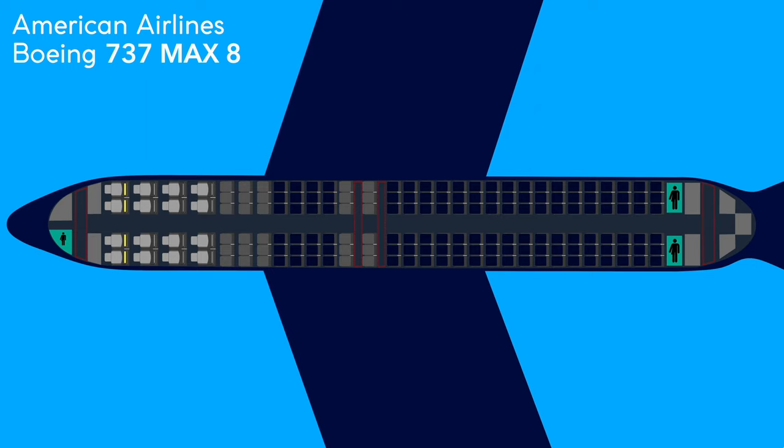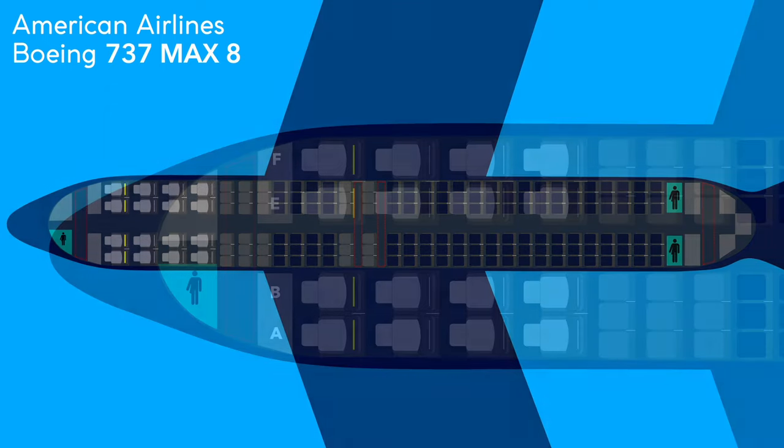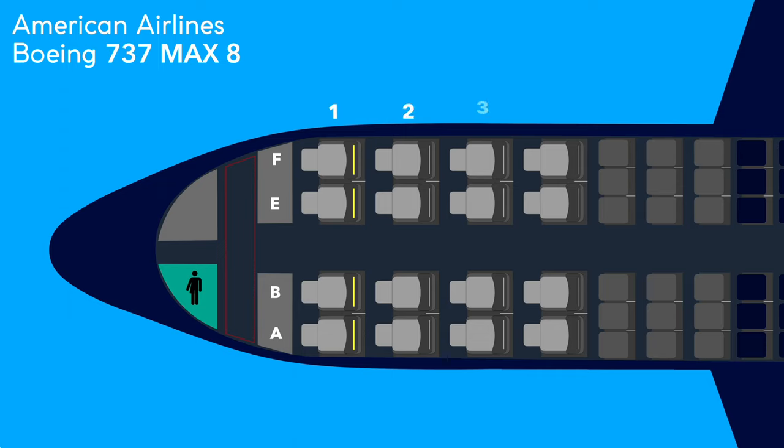Let's check out the best seats up for grabs. These MAX 8s feature 126 main cabin seats, 30 main cabin extra, and 16 first-class seats in a 2-2 configuration — super standard stuff. There aren't really any seats that stand out as being better than the rest, but as a general rule on 737s, I avoid the first row as the cabin begins to narrow and there will always be a little bit less leg room in the window seats. Not a huge difference, but something. For today, I was in 3 Foxtrot.